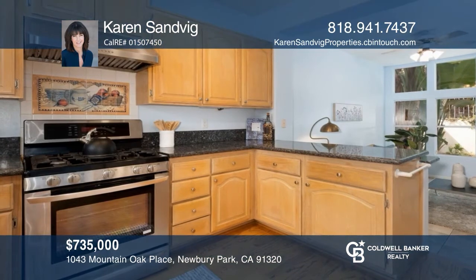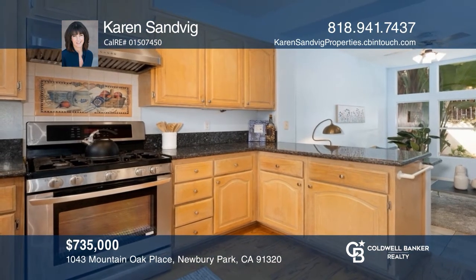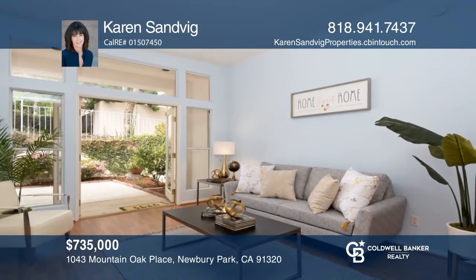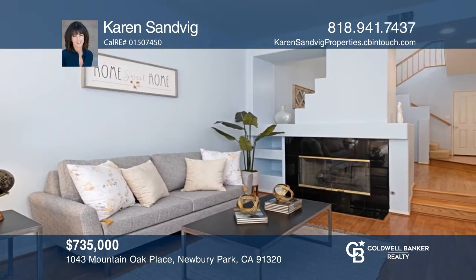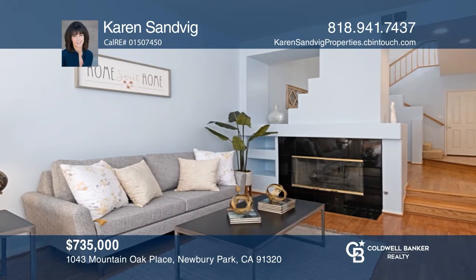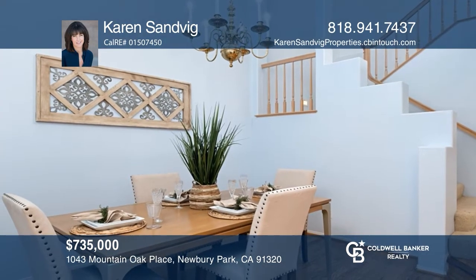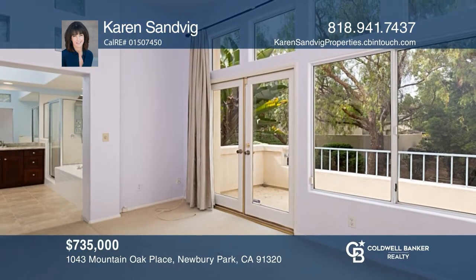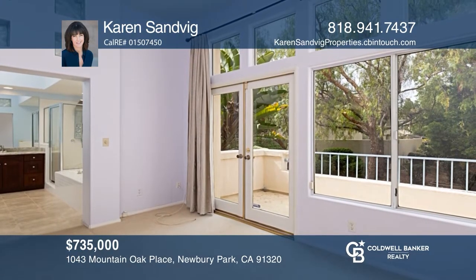As you enter this light and bright three-bedroom townhome, you'll notice the high ceilings. The kitchen with granite counters and bar seating opens up to the family room. A living room with a cozy fireplace and French doors leads to a charming patio. The en-suite master features plenty of windows and a balcony, too. Think this could be your dream home? Take the first step by calling Karen Sandvig today.